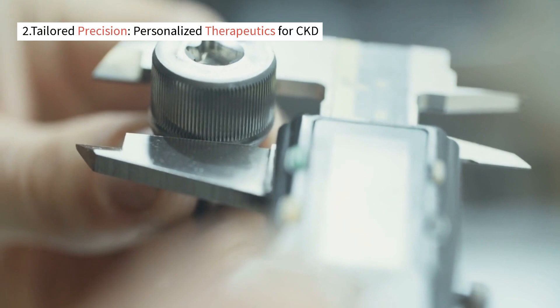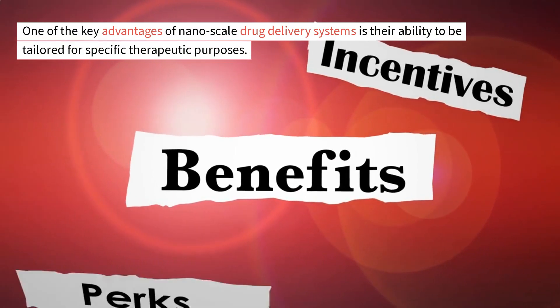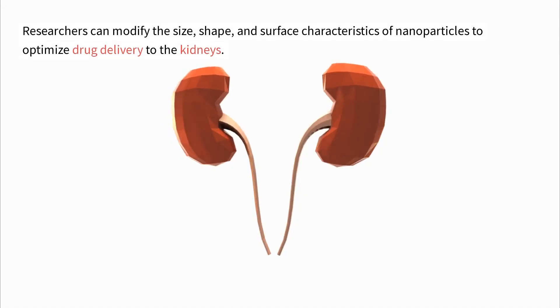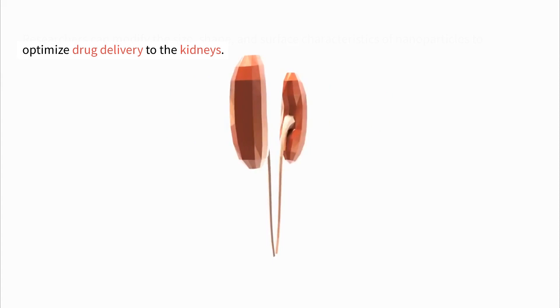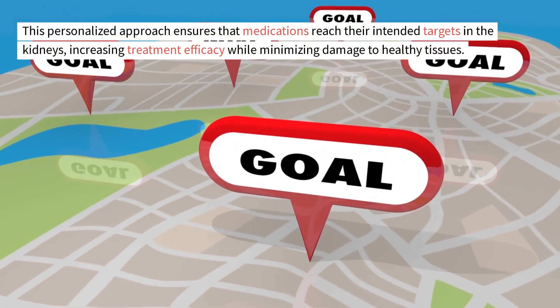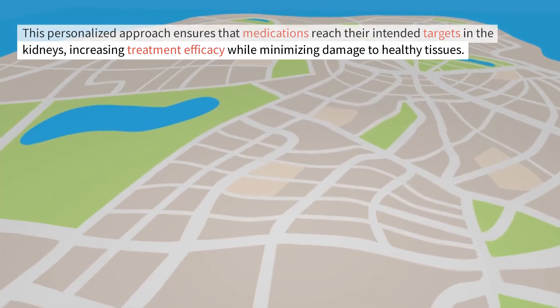Tailored precision: personalized therapeutics for CKD. One of the key advantages of nanoscale drug delivery systems is their ability to be tailored for specific therapeutic purposes. Researchers can modify the size, shape, and surface characteristics of nanoparticles to optimize drug delivery to the kidneys. This personalized approach ensures that medications reach their intended targets in the kidneys, increasing treatment efficacy while minimizing damage to healthy tissues.